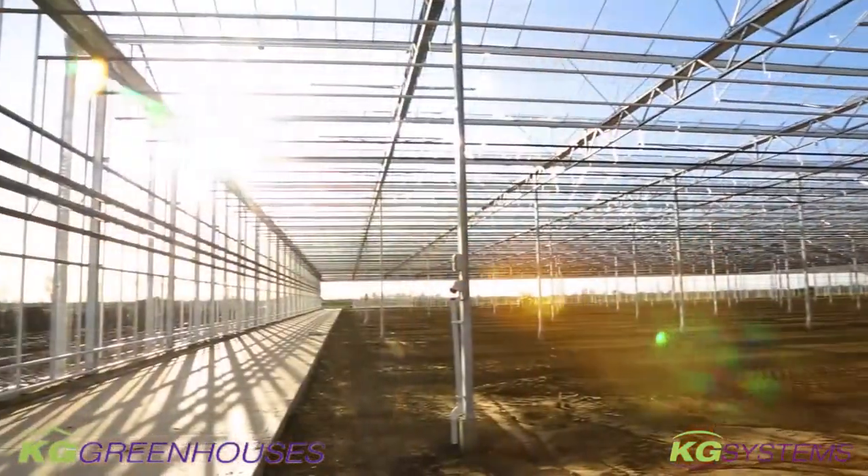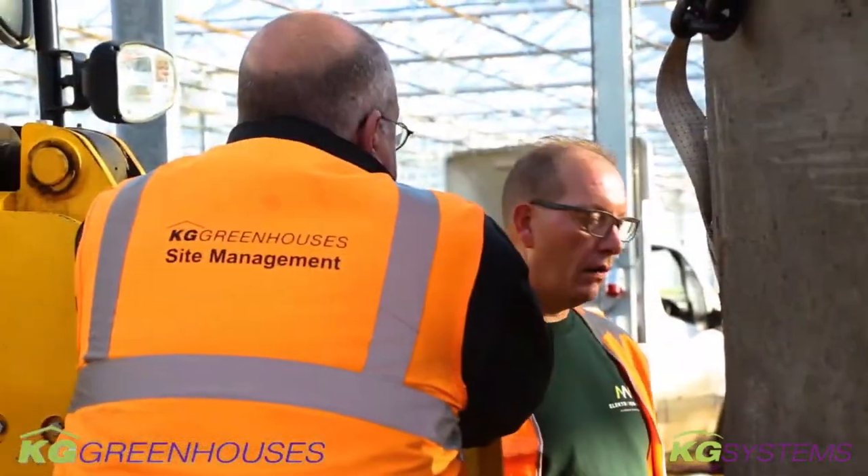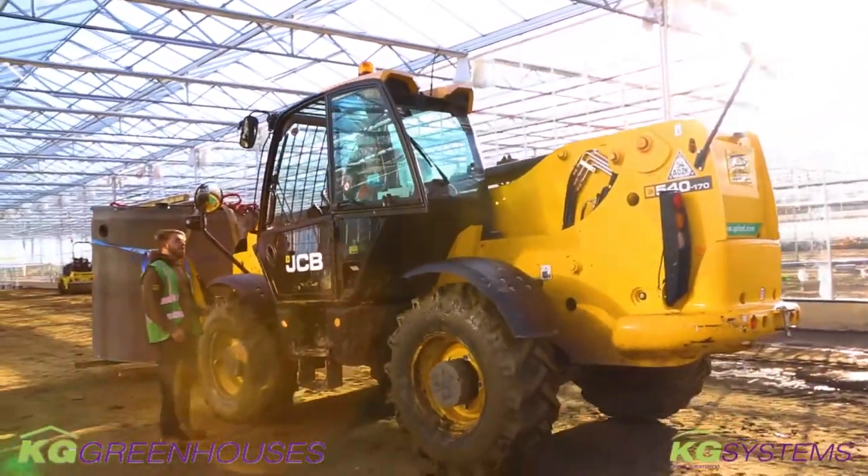Welcome to the next video on the Clay Lake project for our clients Bridge Farm Nurseries, namely Nurseries by KG Greenhouses, KSGVBW. We made quite some progress again.